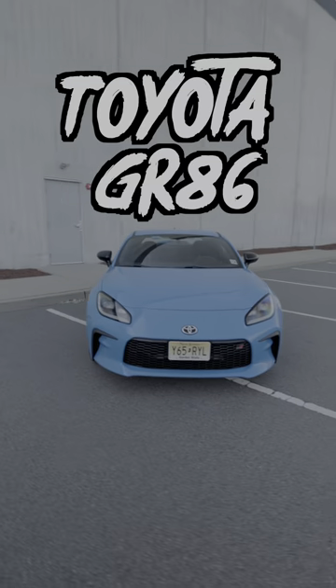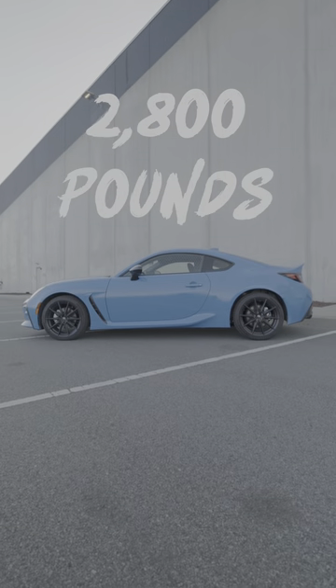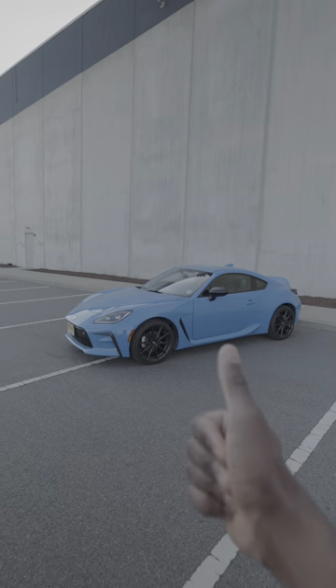For 30 grand brand new, this might just be the best driver's car you can buy, and here's why. For starters, this thing is super lightweight — it weighs less than 3,000 pounds, which is almost unheard of for a modern car — and it's rear-wheel drive, so just those two things alone are a great combo for fun.